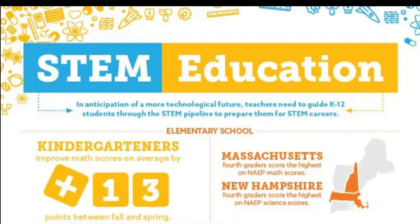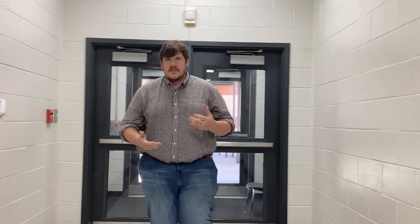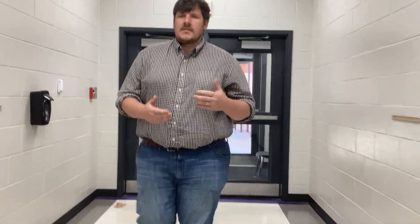In our evolving world, teachers must guide students through the STEM pipeline to prepare them for future careers. Elementary schools promoting STEM that are certified in the field are seeing higher scores in math and science compared to those that aren't. We heard from the assistant principal about what we're trying to do to get STEM certified, so now we're going to move on and talk to some of the teachers.